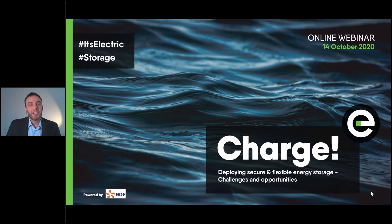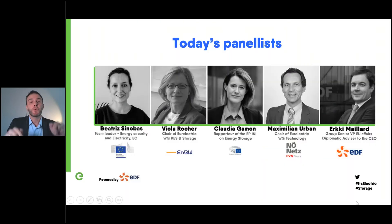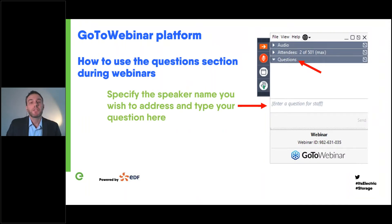We want to involve you in the discussion, but we have a lot of people coming online — more than 600 registered participants. We're going to have a couple of polls to hear your views. We encourage you to post your questions via the interface using the question tab shown on the slide. If you want to address a question to someone special in the panel, please write clearly who it is. We may not come through all the questions.